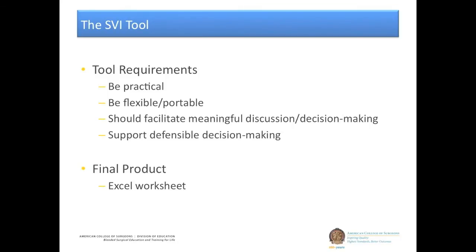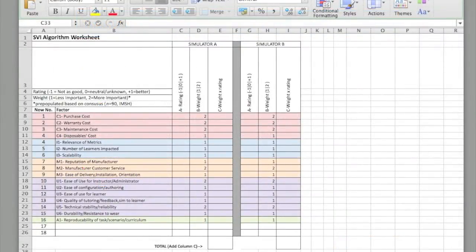So here we have the SVI tool in an Excel spreadsheet, based on feedback from our focus groups — the most flexible and ideal option. Pointing out a few features: the most obvious is the list of top 16 factors associated with simulator purchase decisions. They are color-coded by domain, so you can see how those pan out by domain on the scoring. This is currently set up for two simulators — Simulator A and Simulator B — with generic language that you can change per simulator comparison groups.